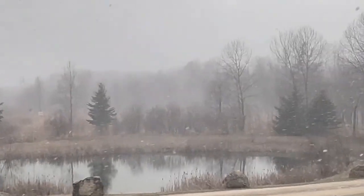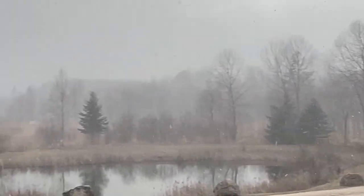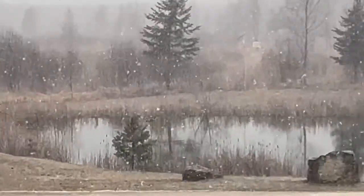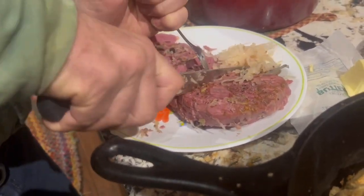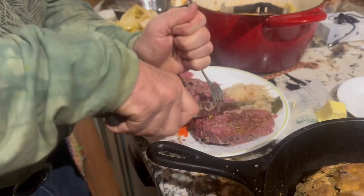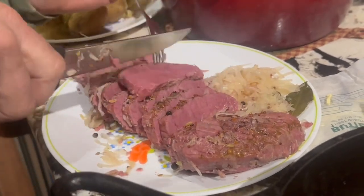Where did spring go? Come back, spring. The geese are still out there — you see them floating around? They're coming in. And all it wants to pick up on is the snow. It cut perfectly — tender and juicy.